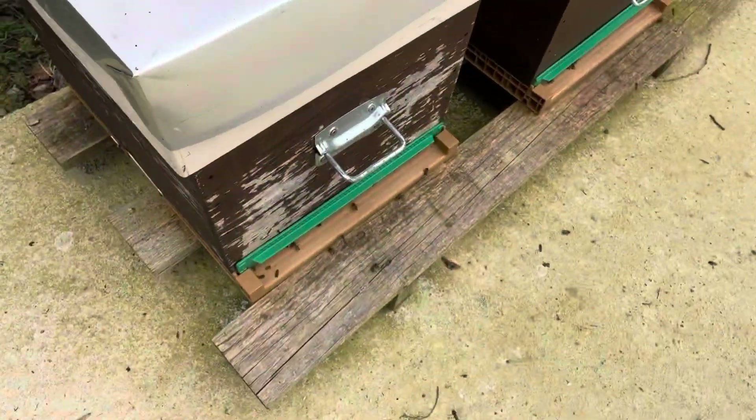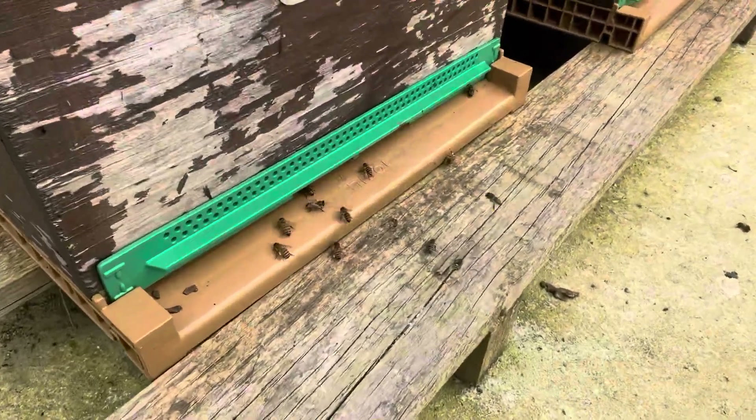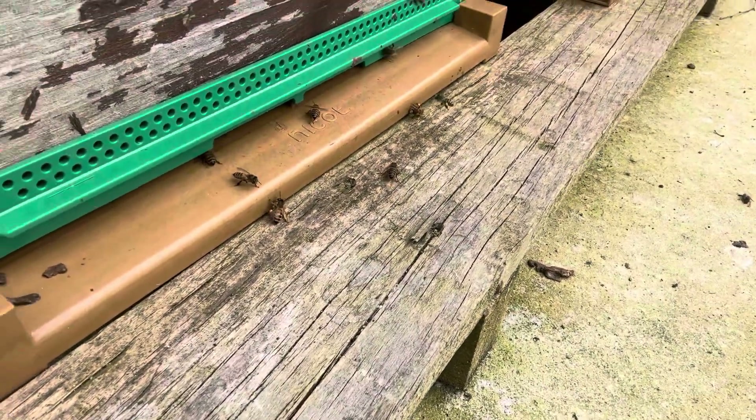The move towards spring continues — the bees are bringing in lots of pollen, but I just wanted to point something out to you guys. You see this? So this is bees returning with pollen. Some have more, some have less.